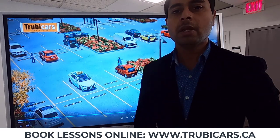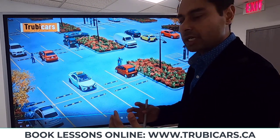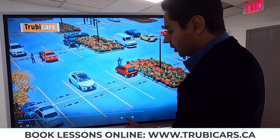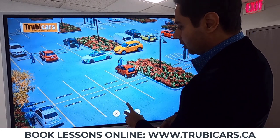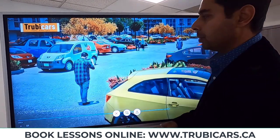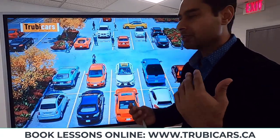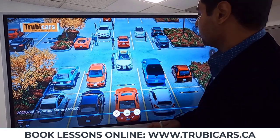Driving test tip number three: your driving test starts from the parking lot. So when you're backing up, if you need to back up or do any directional changes, make sure you're checking your blind spots, because you do not want to start backing up without checking your blind spot. Sometimes you might have pedestrians walking in the parking lot, and it's very important that you do a 360 check — make sure it's clear before you start backing up.